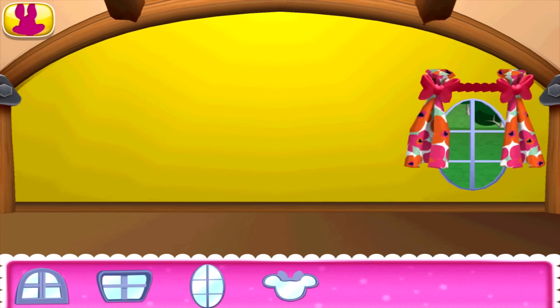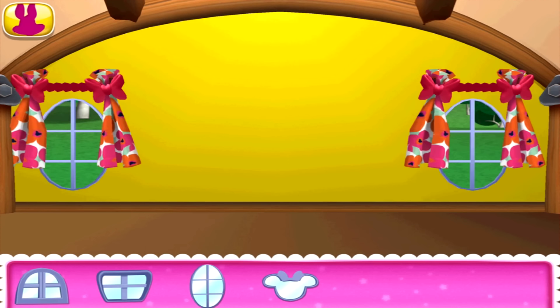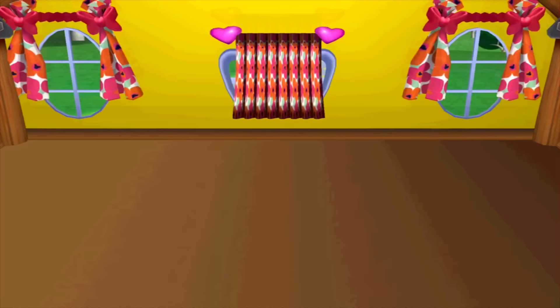I think this room could use two windows. Would it be too much to add three windows? Hey, I like it. Oh, I just love it. Oh, I know — let's add some carpet.